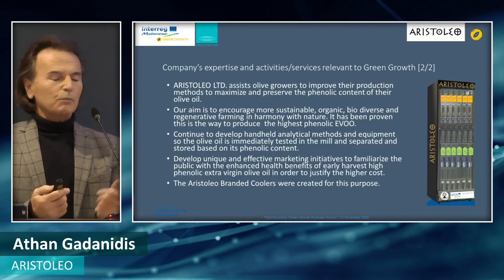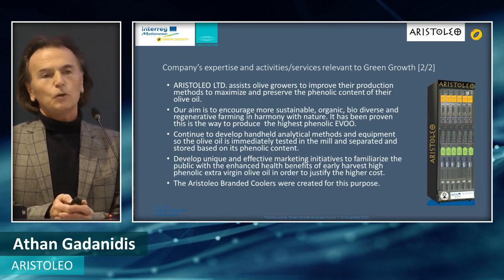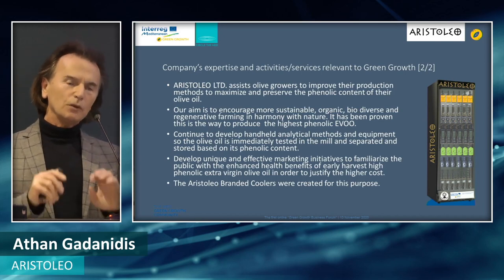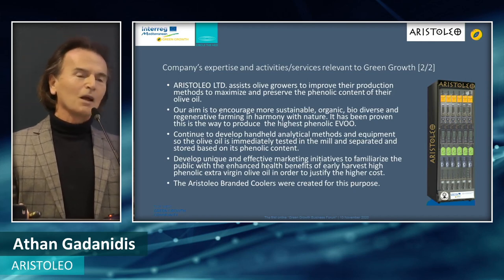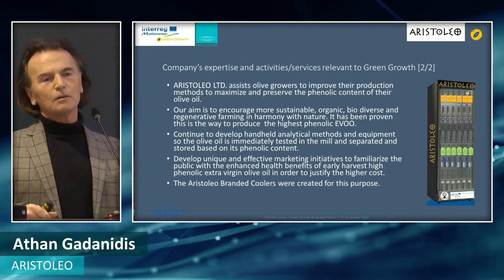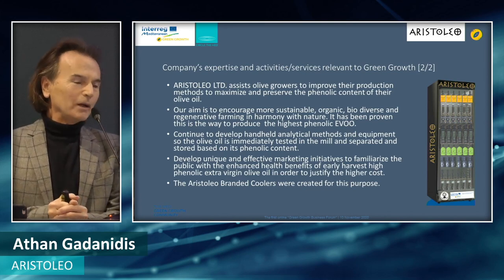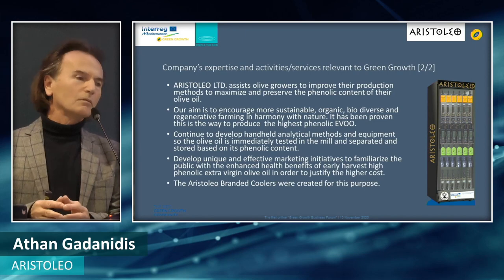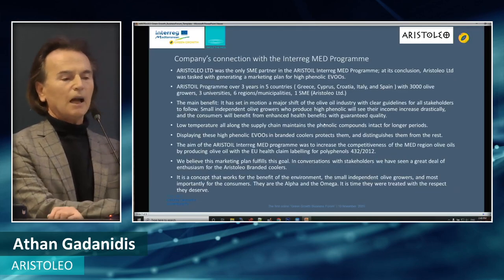This is the mock-up of the Aristoleo cooler, where the olive oils will be shown. This will create a distinct image for consumers that this is a different type of olive oil that deserves to be refrigerated. When I was a child, the early harvest olive oil was always stored in the basement — it was very cold, stored alongside the wine. This needs to happen again: olive oil needs to be refrigerated, especially high-phenolic olive oil.